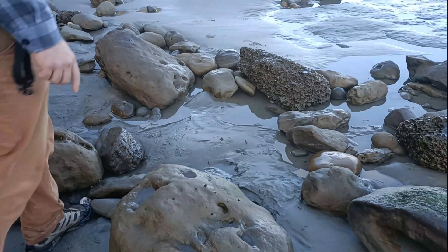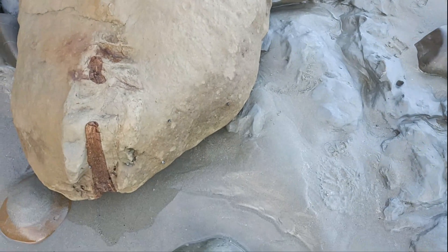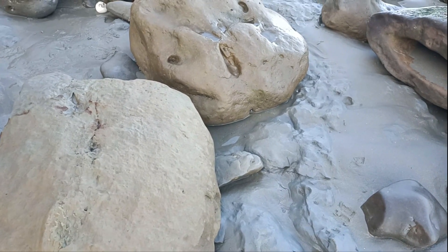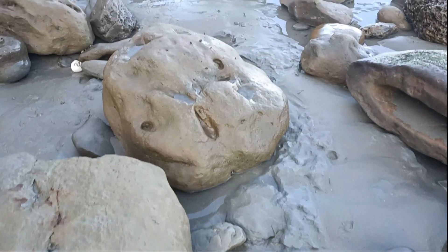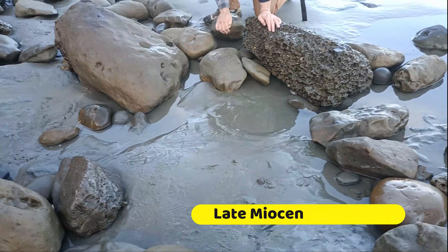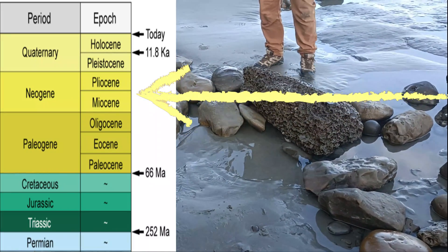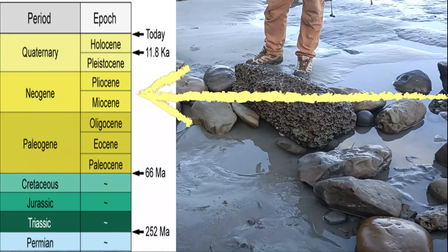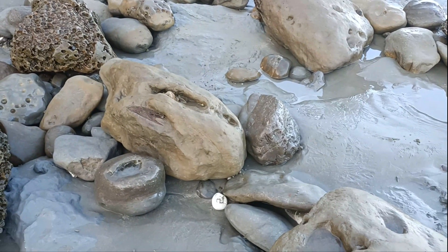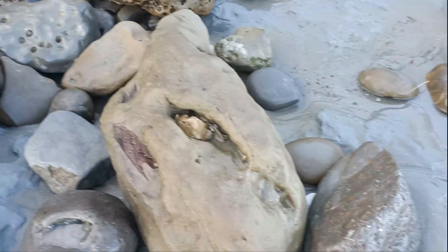That might be the skull area. So what sort of age are these? Late Miocene — between two and eight million years old.